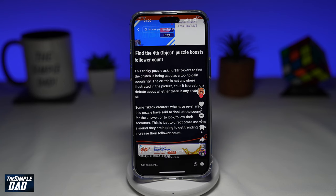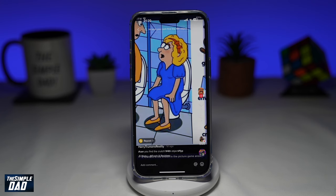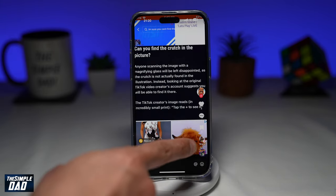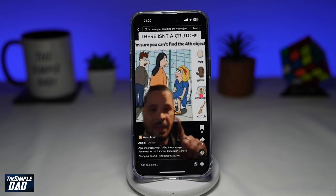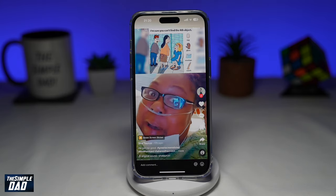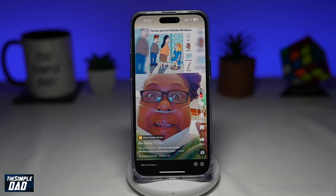For those of you who are trying to find the fourth item, which is a crutch, don't look any further — it is not there in the photo. Users are posting messages to tap on the plus sign at the right-hand side or tap on the share icon to get the answer, but unfortunately there is no answer. This is just a trick to direct users to a sound or profile page in hope of getting trending views and increasing follower counts.